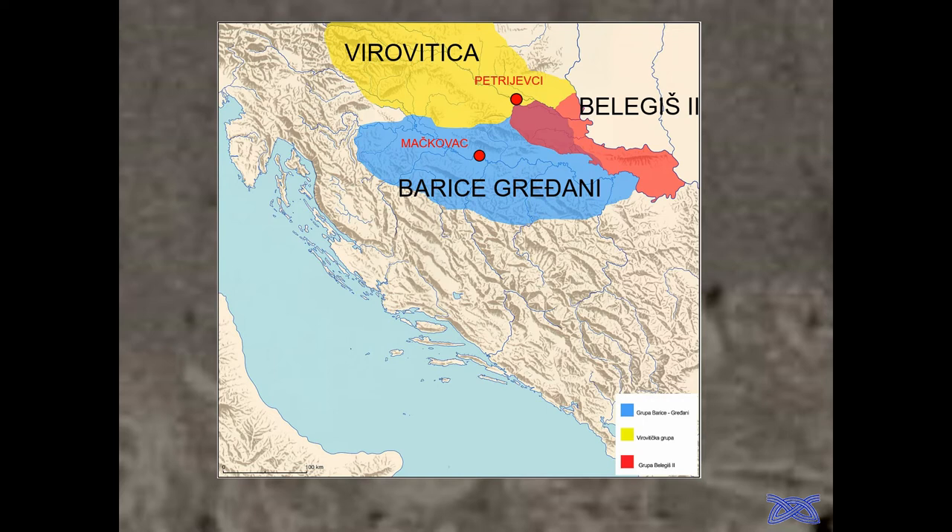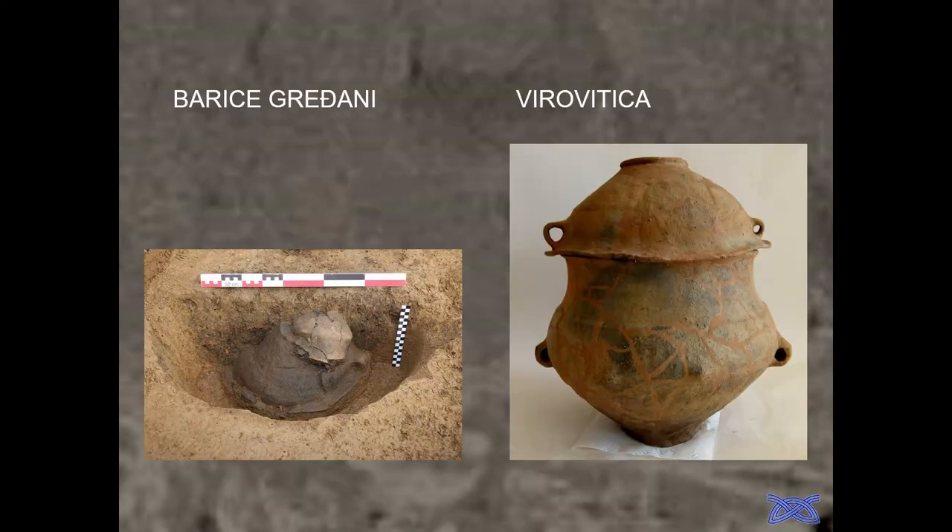Both are very important because the Barice-Gređani group has a special, particular ritual where large urns are always reversed into the soil together with the bones. The Virovitica group has a standard ritual where urns are placed upright with a vessel on top. The Belegiš group has the same standard ritual, but there are no Belegiš cemeteries in Eastern Croatia. When I say Barice-Gređani burial, I mean large urns with an open lid, reversed in the ground, with some side wooden elements. The Virovitica type is a standard burial with regular urn shapes and another vessel above.